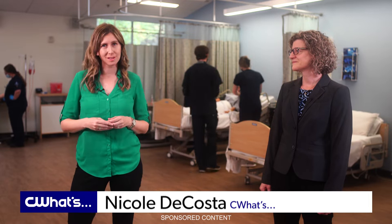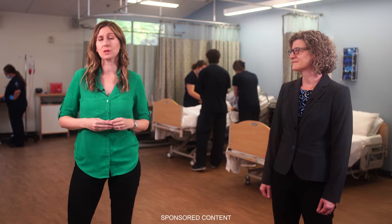George Fox University in Newburgh is preparing the next generation of nurses for the real-life scenarios they'll be facing while on the job. Today we're at their simulation center where nursing students learn to provide safer, more effective care.